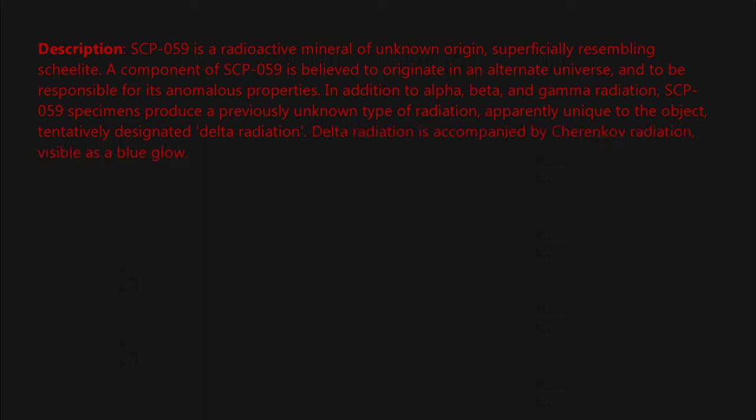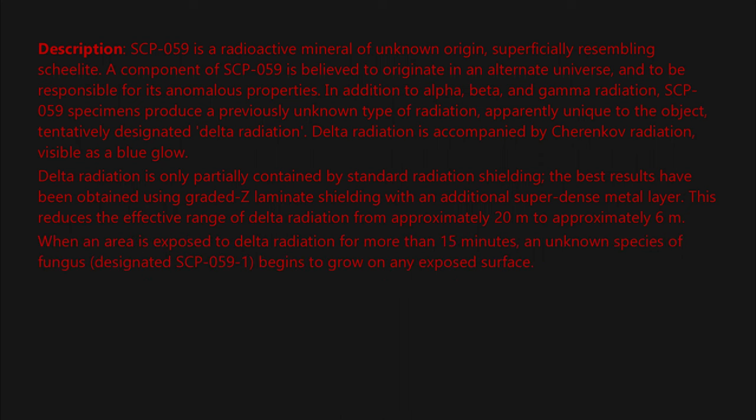Delta radiation is accompanied by Cherenkov radiation, visible as a blue glow. Delta radiation is only partially contained by standard radiation shielding. The best results have been obtained using graded-Z laminate shielding with an additional super-dense metal layer. This reduces the effective range of delta radiation from approximately 20 meters to approximately 6 meters.